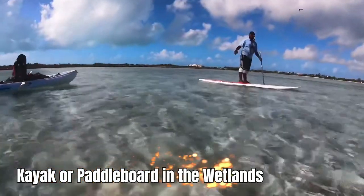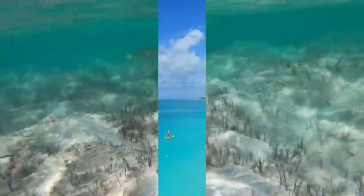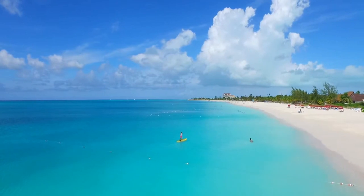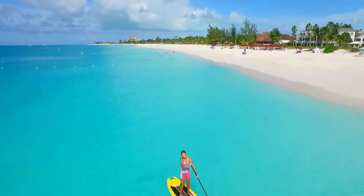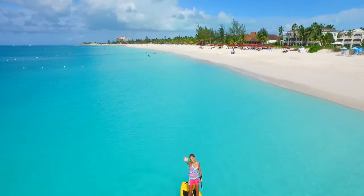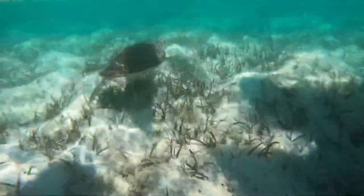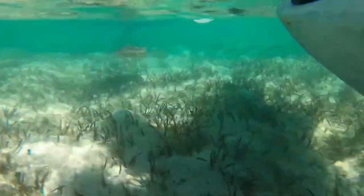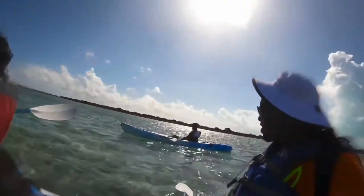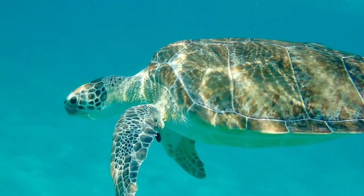Number 6: Kayak or paddleboard in the wetlands. The Turks and Caicos supports an amazing network of mangrove wetlands and tidal channels, and these pristine waterways act as the nurseries for many types of sea life. A guided excursion into these shallow wetlands will allow you to spot wildlife close up in their natural environment. On a good day, expect to see juvenile sharks and turtles, conchs, barracudas, bonefish, starfish, stingrays, and bird life.